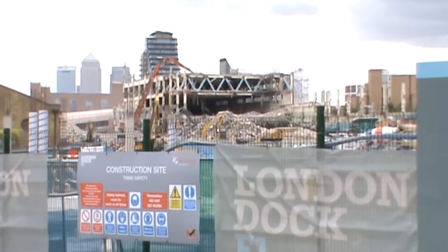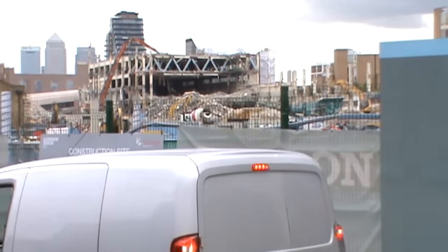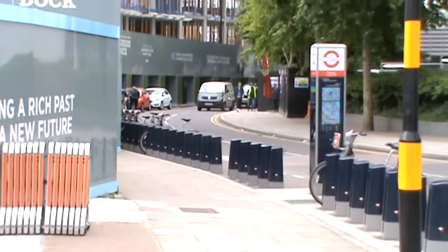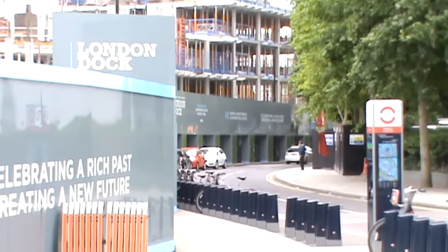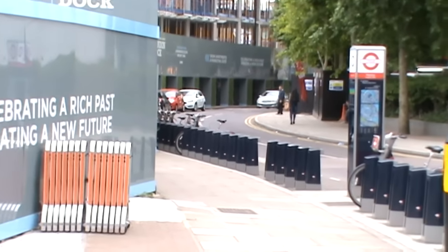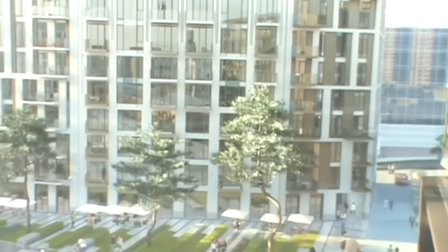Right, here we go. There's a bit clearer view of old Uncle Rupert's old place — it's coming down very rapidly now. I'll just pan round quickly to the right and see the other side and the start of the construction of London Dock E1, which is going to be, as far as I understand, a mixture of residential and business units, restaurants, landscape gardens and so forth. This picture on the billboard demonstrates quite nicely what it's going to look like when it's finished.